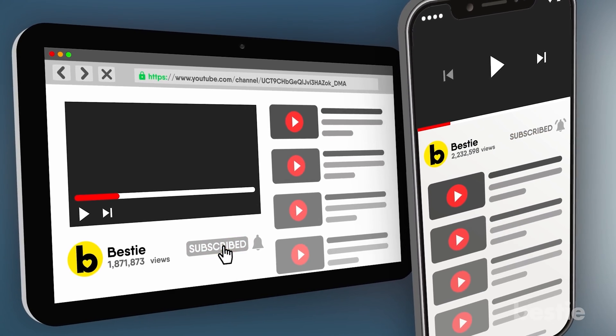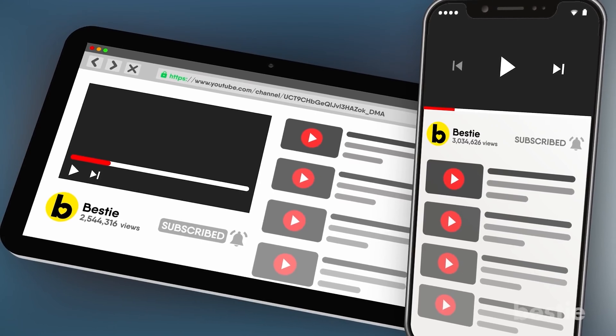Hit that subscribe button and join our millions of followers. Stay up to date on all our great Bestie content!